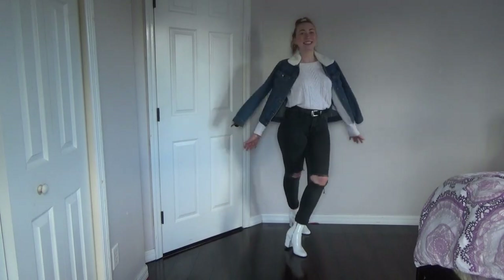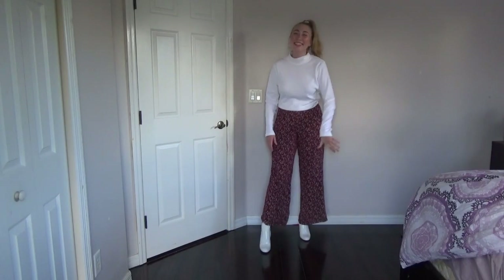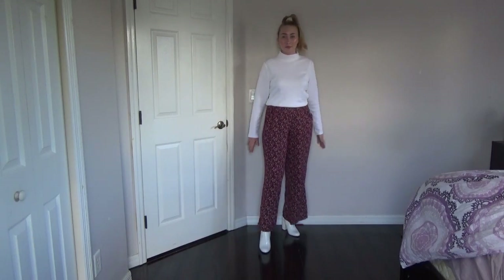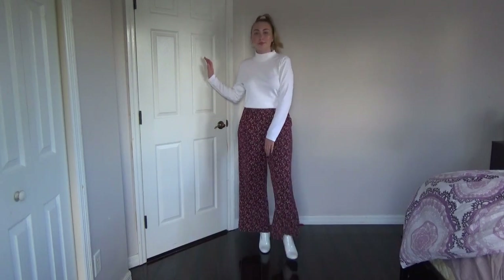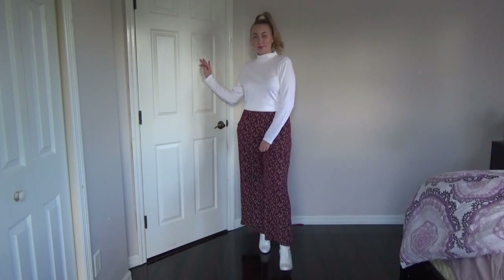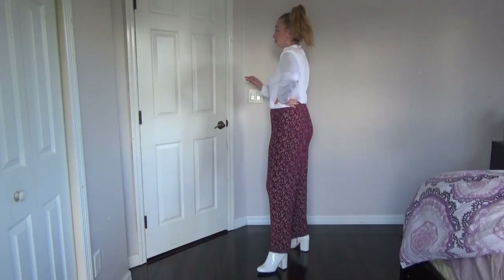The last outfit is also really cute. I'm wearing these red pants that I got from Target, the same white turtleneck, and I'm obviously again wearing it with the white boots — shocker, right, in a white boot video. That is it for this video, I hope you guys liked it!